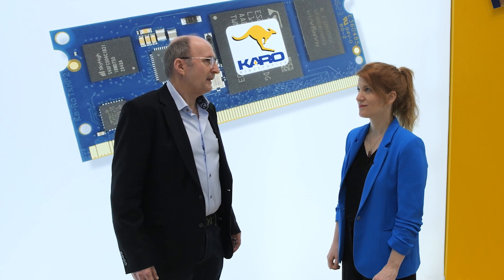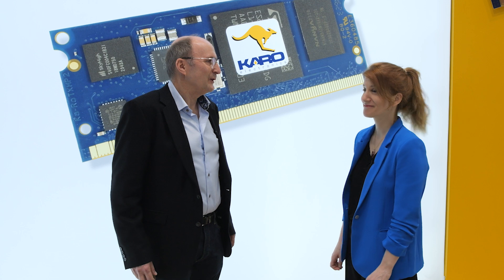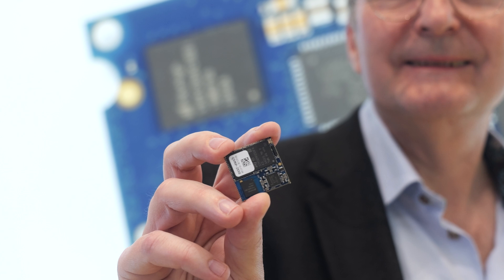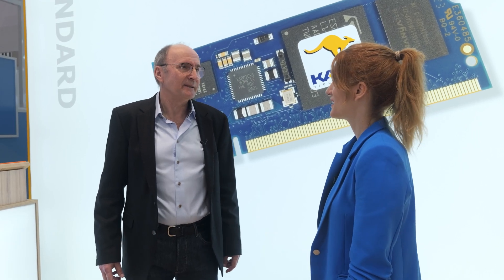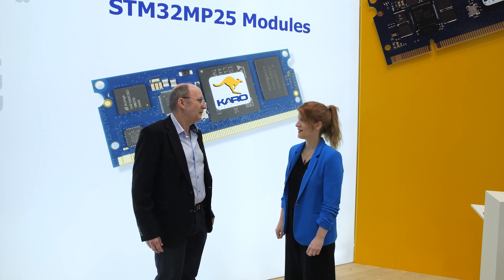For the high-performance range, we are very proud to introduce one of the first in the industry - a module with the STM32MP25 chip intended for use in rich multimedia and AI applications. Later this year we will follow up with the MP23 chip.